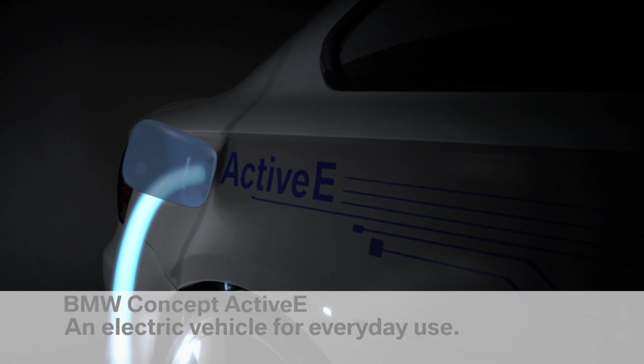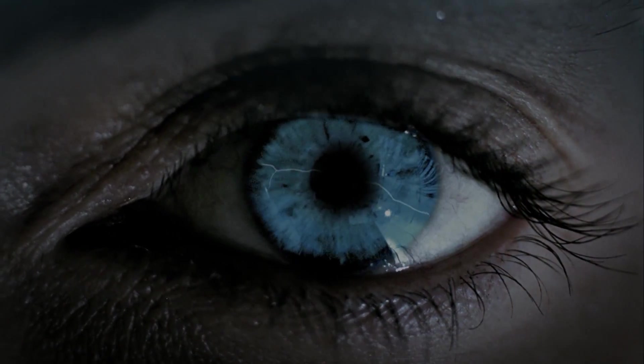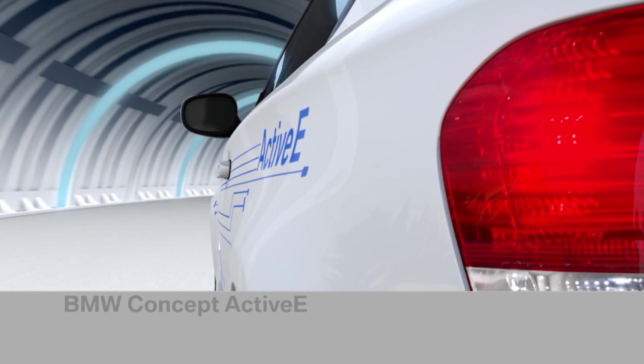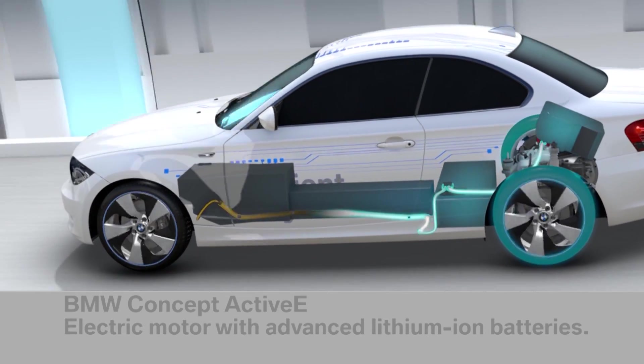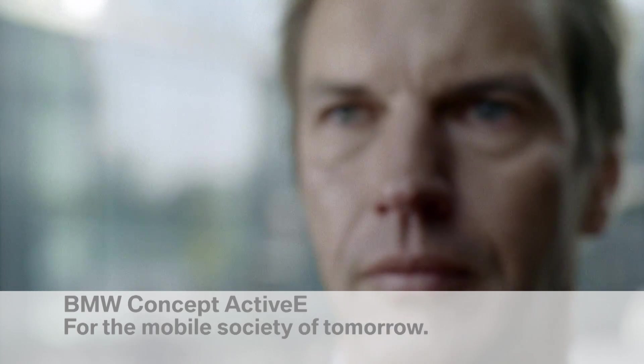The innovative BMW Concept Active E is the perfect everyday-use electric car — 170hp from the socket, 160km range, no restrictions on space. At the heart of the BMW Concept Active E is a specially developed electric motor with lithium-ion batteries, offering typical BMW driving pleasure.